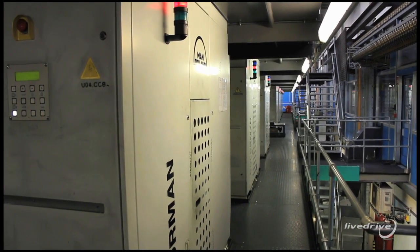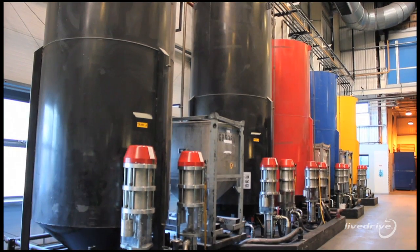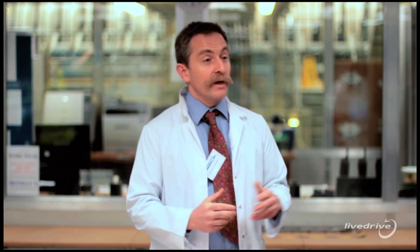Presently we're running at about eight petabytes at LiveDrive. That means that if you were to print all of that onto paper, which we're doing at the moment, that's four billion sheets of paper which we are printing and storing here. When it comes to something as important as backing up your data, sometimes the simplest way is the best way.